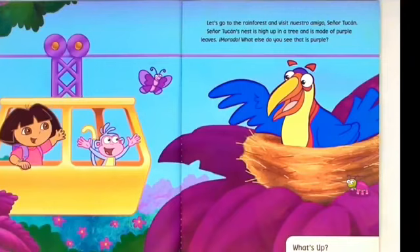Let's go to the rainforest and visit nuestro amigo, Señor Tucán. Señor Tucán's nest is high up in a tree and is made of purple leaves. What else do you see that's purple?